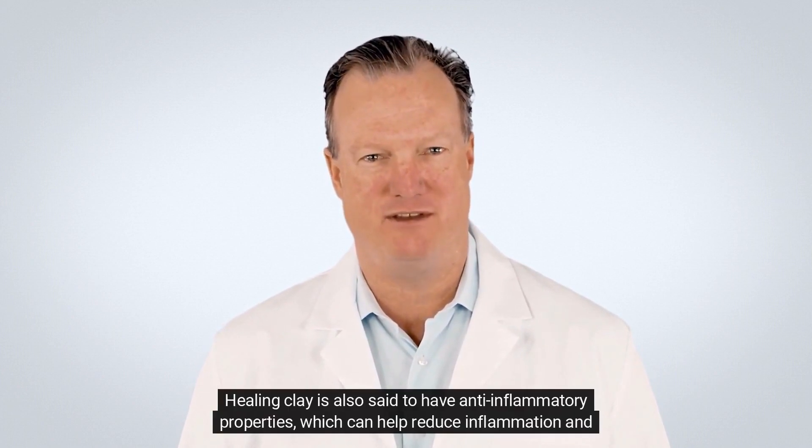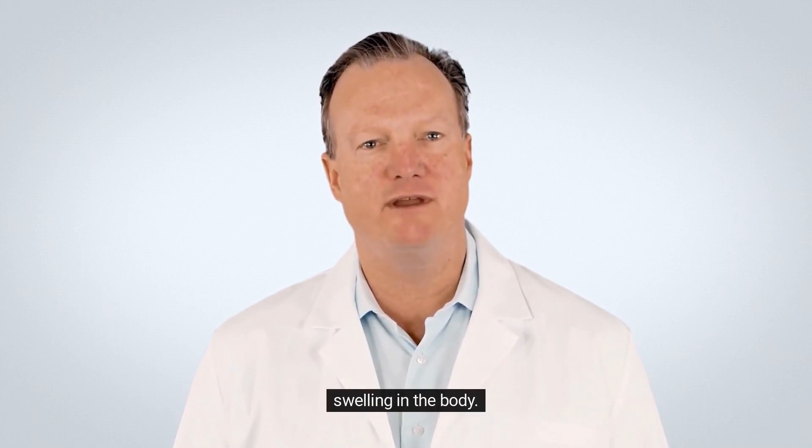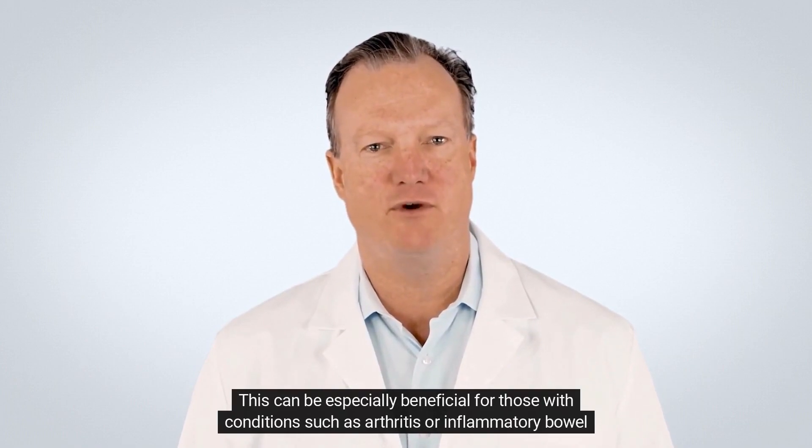Healing clay is also said to have anti-inflammatory properties, which can help reduce inflammation and swelling in the body. This can be especially beneficial for those with conditions such as arthritis or inflammatory bowel disease.